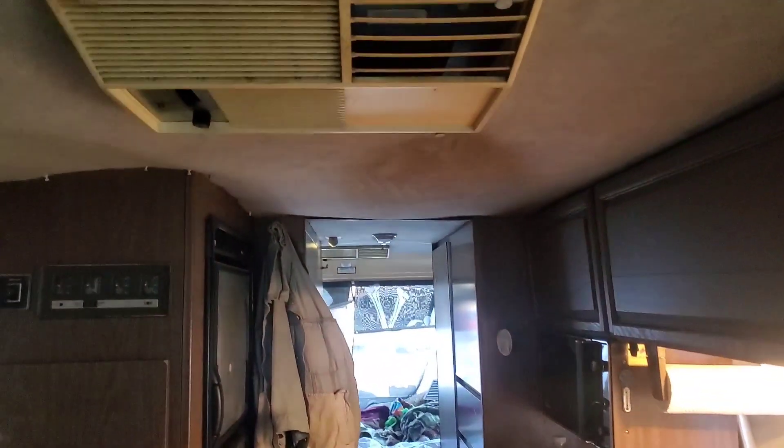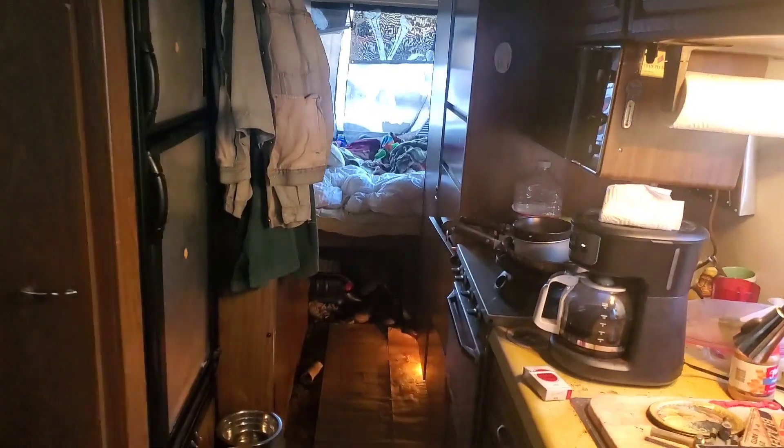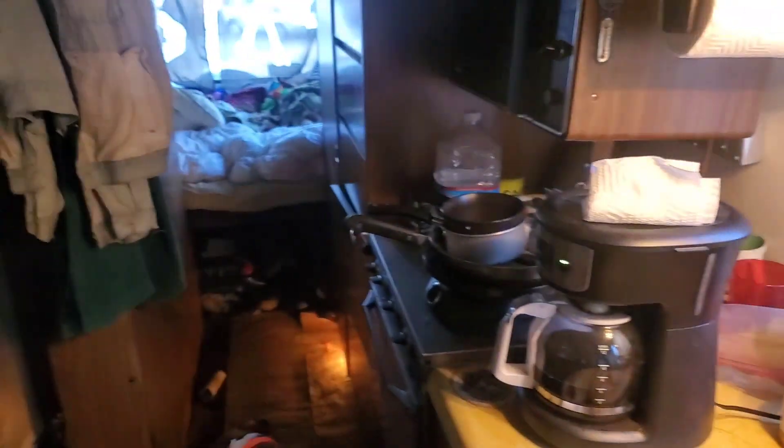Both rooftop ACs and heaters do work, and I'm actually running this one right now in unison with this little guy. It was like 17, 18 degrees last night and me and the boy were toasty warm curled up back here. Got my coffee moved in, my cigarette making station and all that.